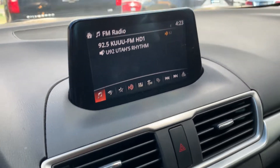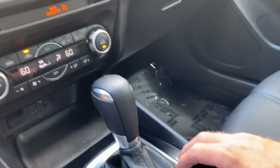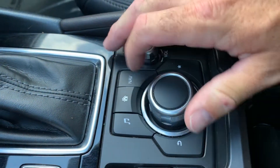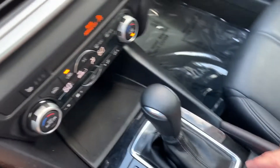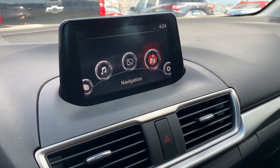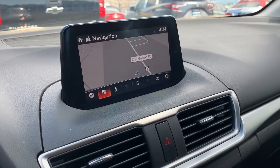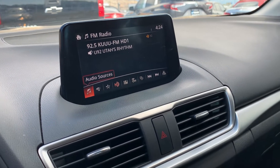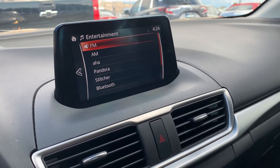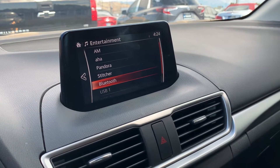As you look up here, you'll have your display, and that is all controlled down here by this area, similar to a mouse. So we just hit home and it would take you there. You can also bounce over to navigation, and over to FM, and you can look at your audio sources: FM, AM, Pandora, Bluetooth, and all these that come through your phone.